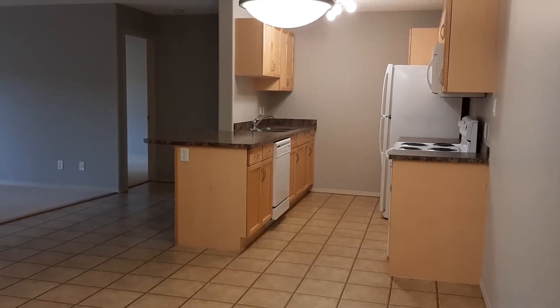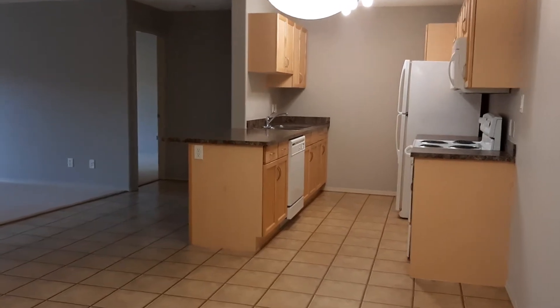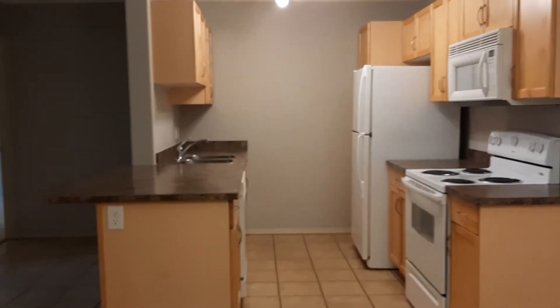Hi there, Karen Stanko with RE-MAX, bringing to you today a beautiful two-bedroom, two-bath condo at 2098 Black Mud Creek in the heart of Rutherford.